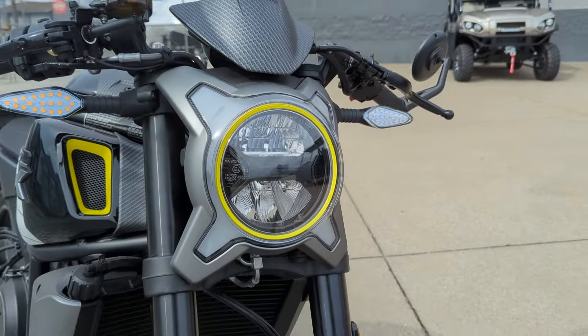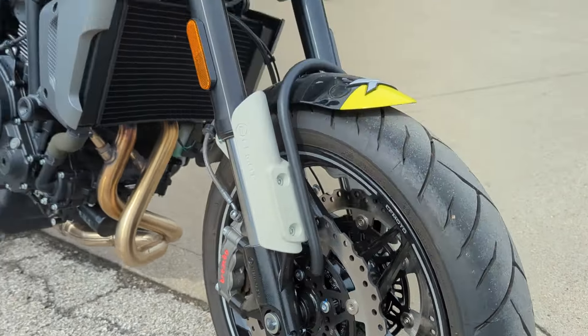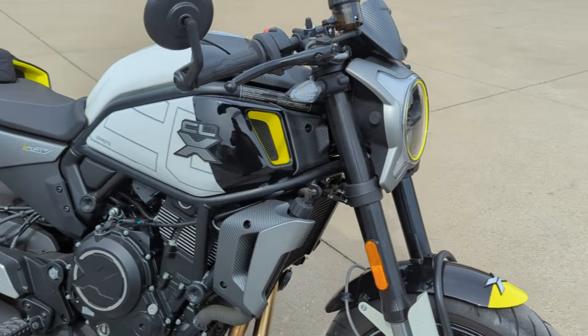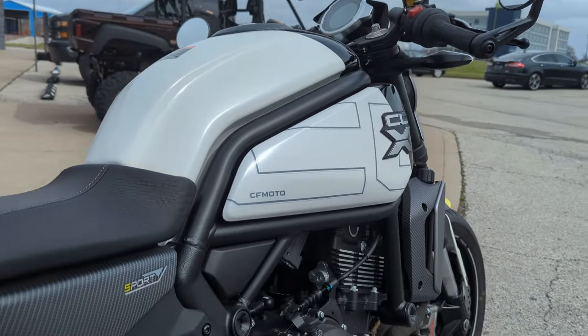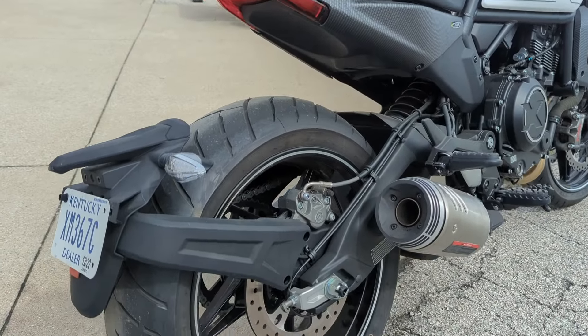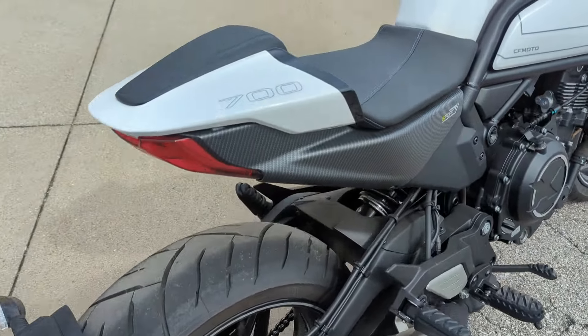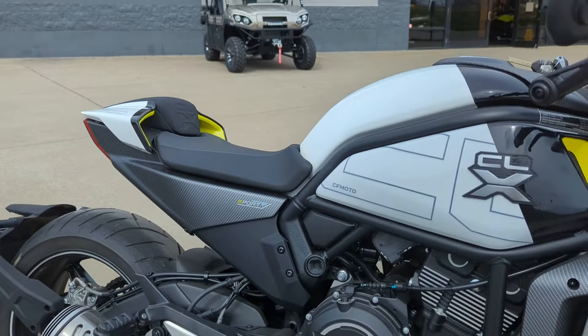I have been really impressed with this since I saw it the other day. I kind of dig this half-futuristic, half-retro look that this bike and some of the other offerings in this category have — the CB 300 and CB 500 come to mind, as well as the Yamaha XSR models.